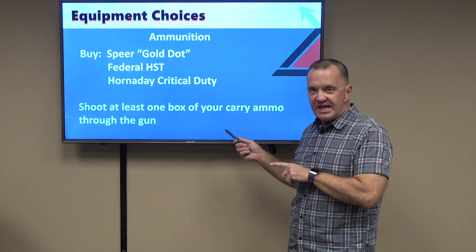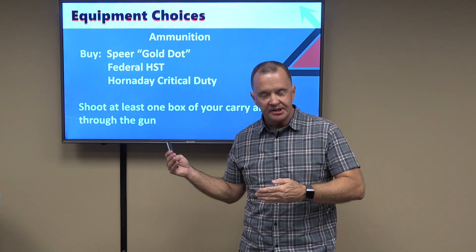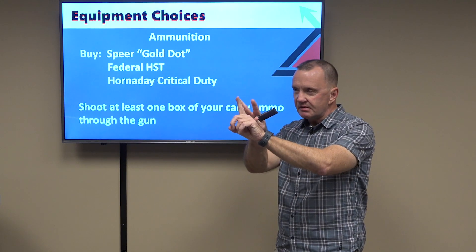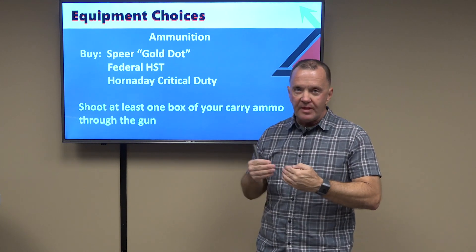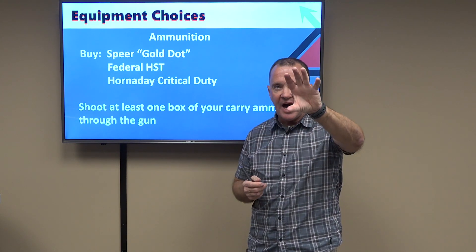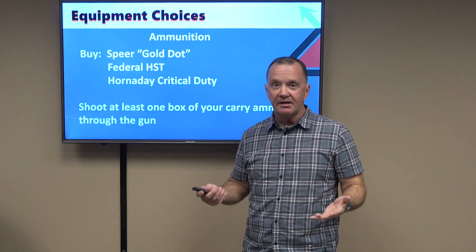Ideally, you're going to shoot at least one box of your carry ammunition through the pistol you select, for a couple of reasons. First, to validate that your pistol runs on that particular ammunition — with modern arms and modern ammunition probably not a major concern, but still something to consider. Also, you need to understand point of aim versus point of impact at 25 yards. When I shoot my practice ammunition, I note a definite high-and-left pattern at 25 yards; when I shoot my carry ammunition, it's point of aim, point of impact at 25 yards. It's a consideration you have to take into account.